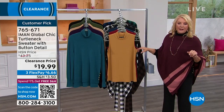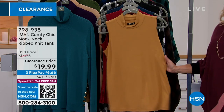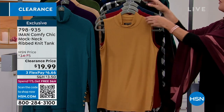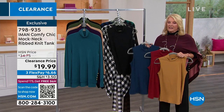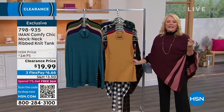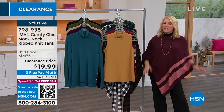We've also got sleeveless turtlenecks, which are great if you don't want a lot of extra bulk. If you like putting layers on but you don't want all the bulk in the arm, these transition into spring and chilly summer evenings really well. I've got four options available, also clearance for under $20. A lot of us don't necessarily like a lot of bulk under blazers, cardigans, or jackets. It gives you the look of a turtleneck without all the arm stuff, and you can easily wear it through spring.